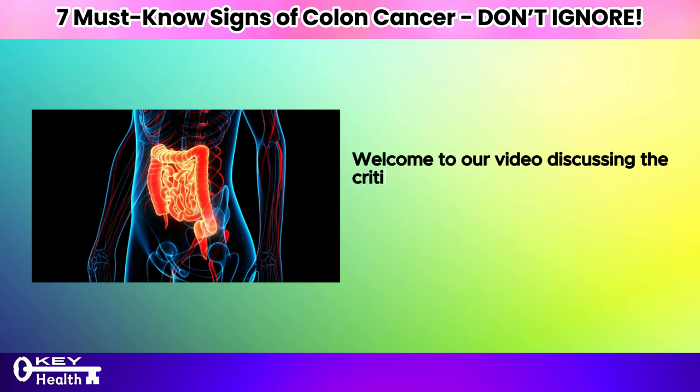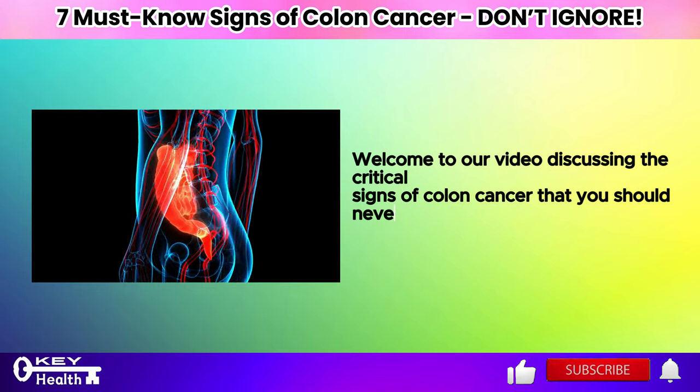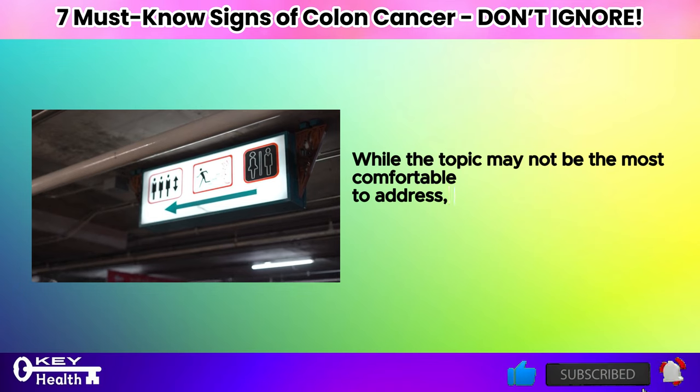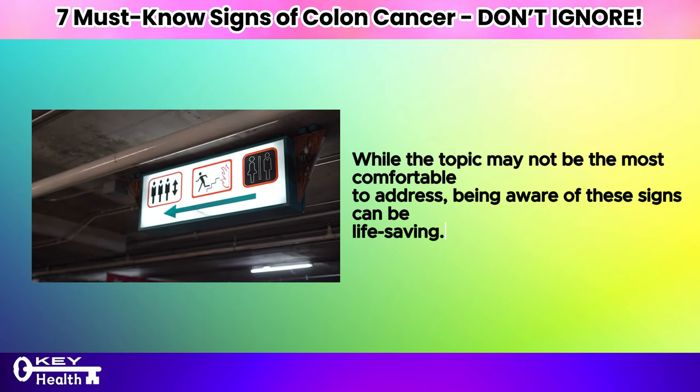Welcome to our video discussing the critical signs of colon cancer that you should never overlook. While the topic may not be the most comfortable to address, being aware of these signs can be life-saving.